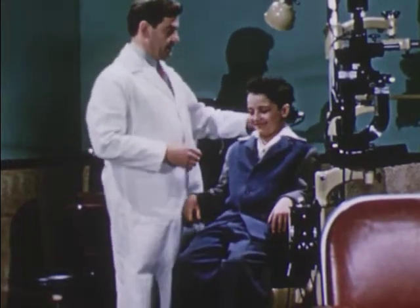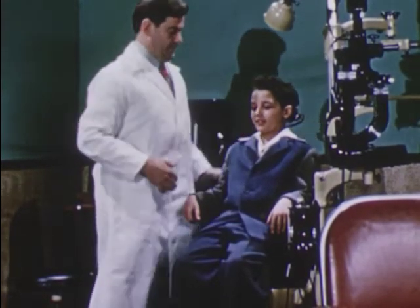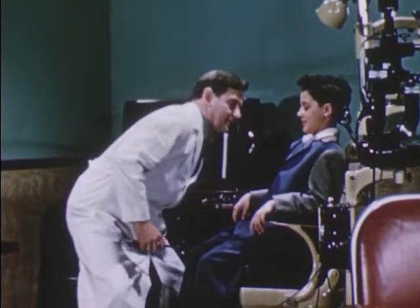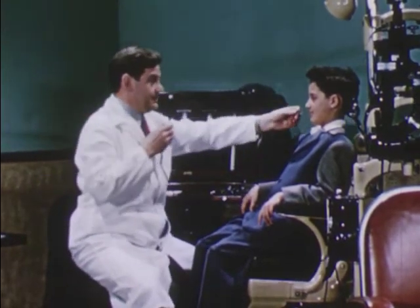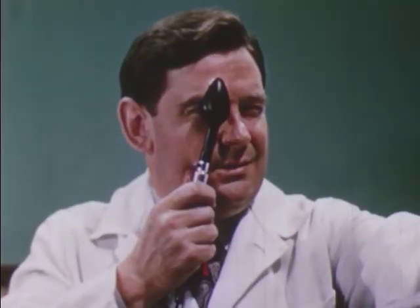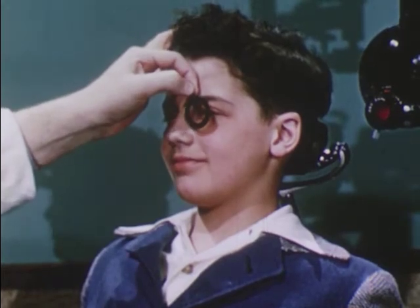After a check to be sure Tommy's eyes were not infected or diseased, Dr. Black looked at Tommy's eyes with some different instruments. You can have your eyes checked this way by an oculist, a doctor of medicine who specializes in diseases of the eye. Or you can see an optometrist, who is not a doctor of medicine, but is specially trained in the care of vision.